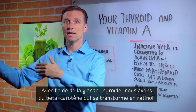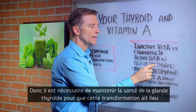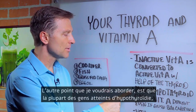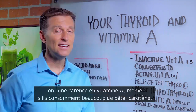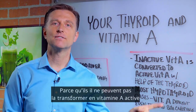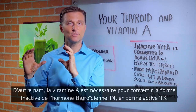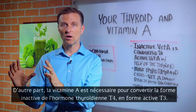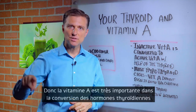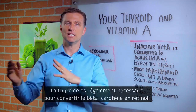Beta carotene is converted to retinol with the help of the thyroid, so you need a good healthy thyroid to make this conversion. Most hypothyroid cases are vitamin A deficient, even if they start consuming lots of beta carotene, because they can't convert it. On the flip side, vitamin A is needed to convert the inactive form of thyroid T4 to the active form T3. So vitamin A is very necessary in the conversions of thyroid hormones, and the thyroid is necessary for the conversion of beta carotene into retinol.